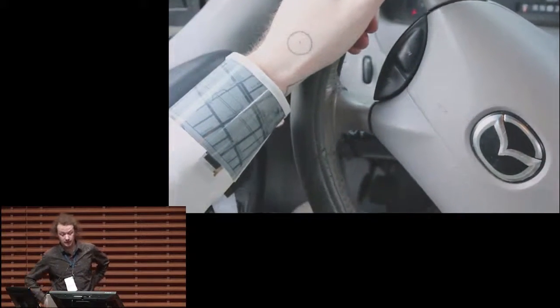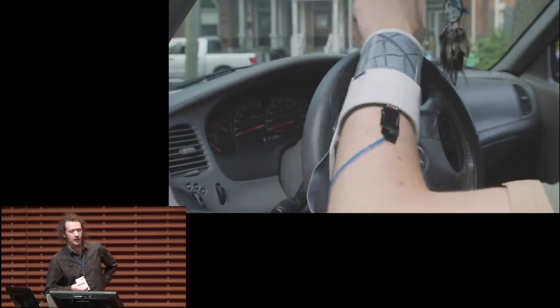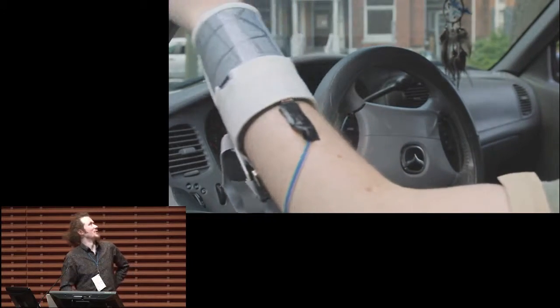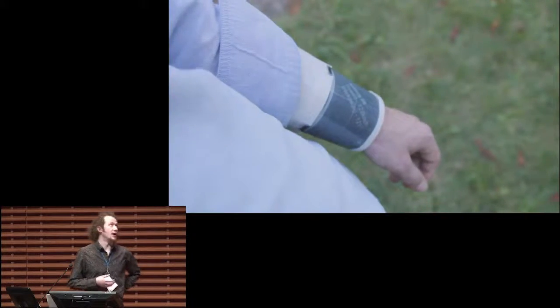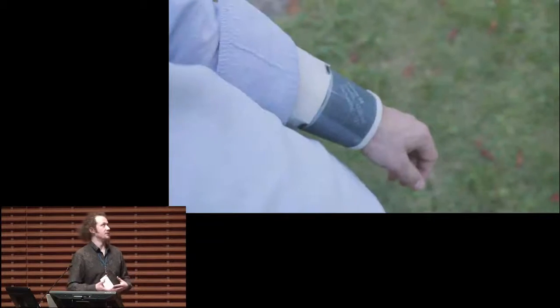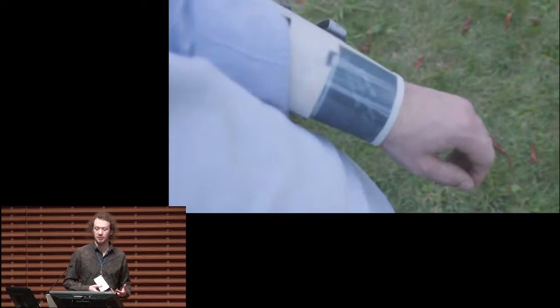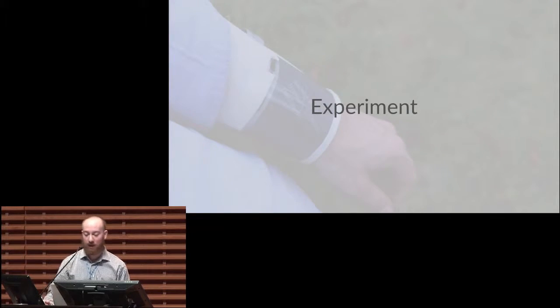Combining these two modalities creates pretty cool effects. An example we like to show is the map example because there's lots of motion and a lot to see. There are also many subtle interactions which become possible with the system — barely noticeable but they make a real difference. We wanted to investigate whether a pose-aware display could provide measurable benefits for glance-based interactions over a standard watch face placement.